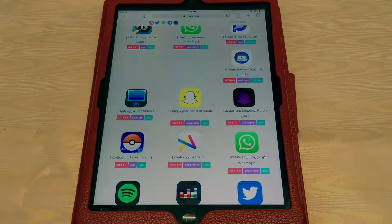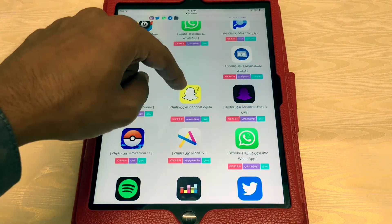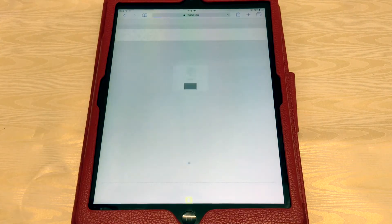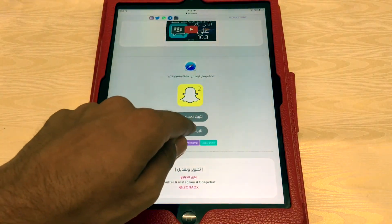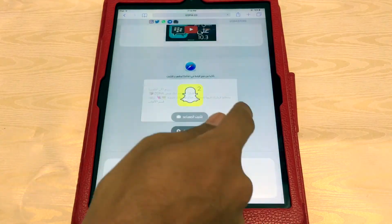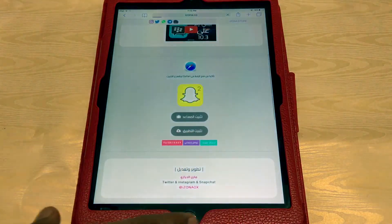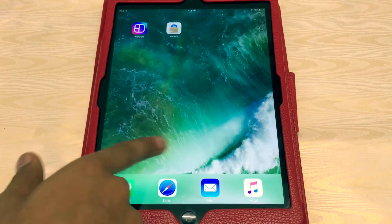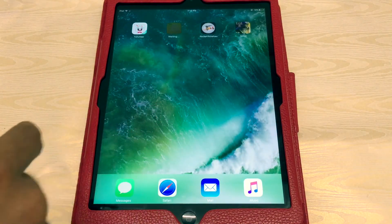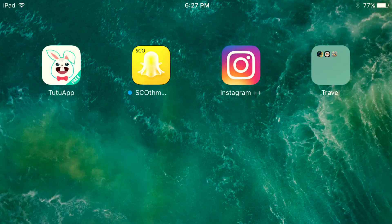Let's try Snapchat++. Press on the application, press on the second option, close, press again, press on install, and go back to the very first page. As you can see, Snapchat++ is now on the home screen without a jailbreak on the latest iOS version.